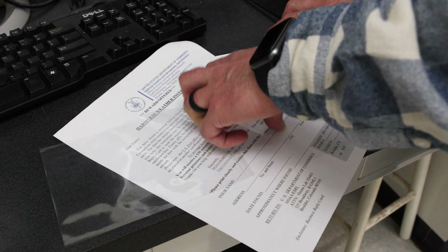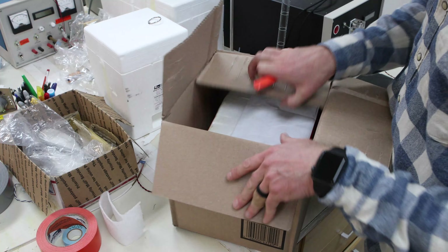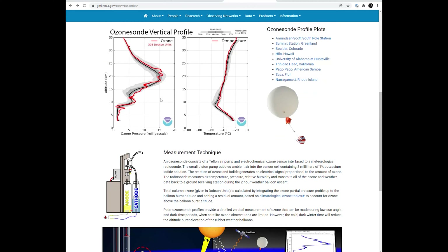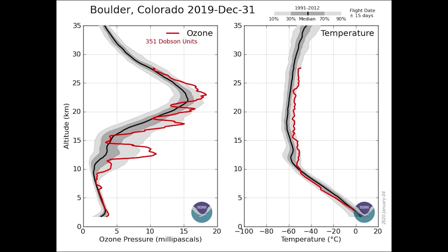Rewards are attached to the Sondes, along with a free postage mailer. Return Sondes are cleaned and can be flown again. The data is quality checked and then uploaded to public databases for anyone to use.